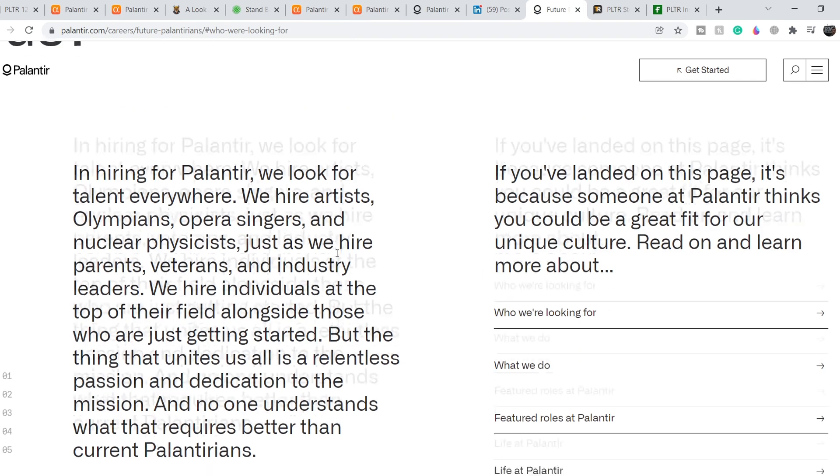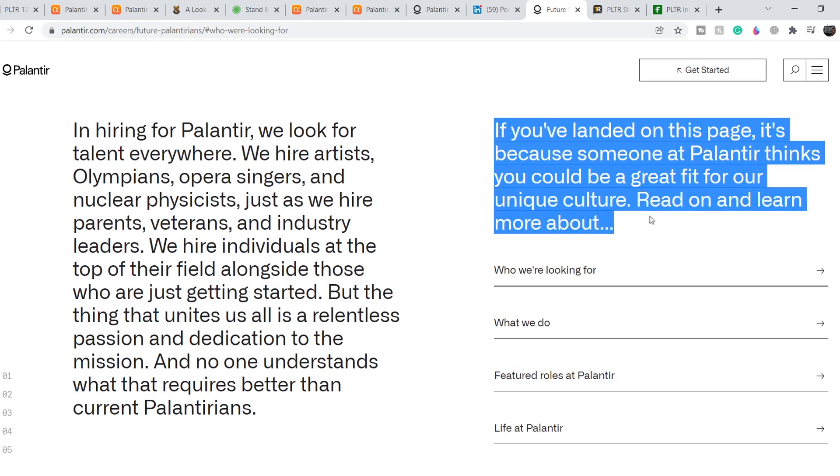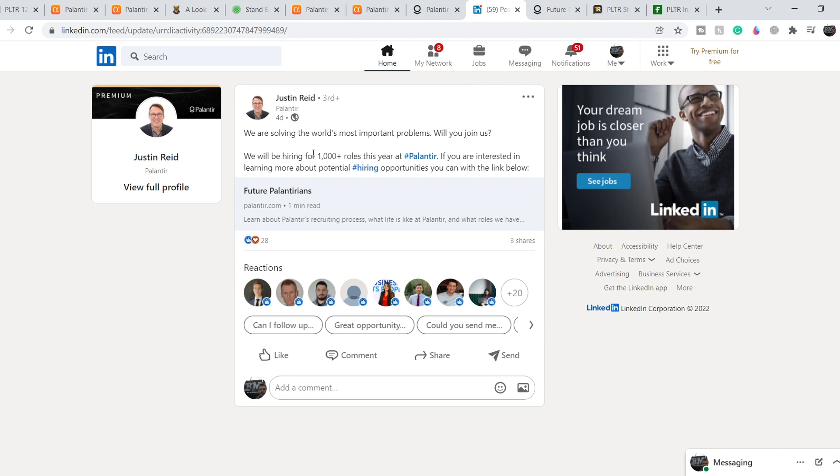The posting links to Palantir's official website for hiring opportunities. One thousand-plus new roles at Palantir just in 2022 is an extremely high number, and they will drastically increase their presence not only in the Americas but also in Europe, the Middle East, and Africa. This will likely lead to higher stock prices. I think this company is at a point where it has extremely high potential with a low number of risks.